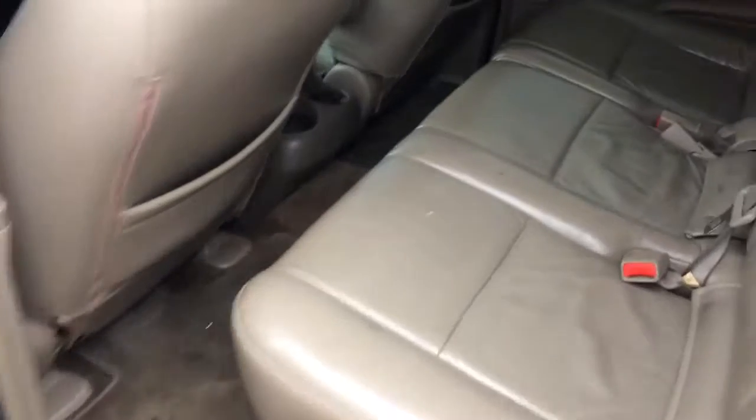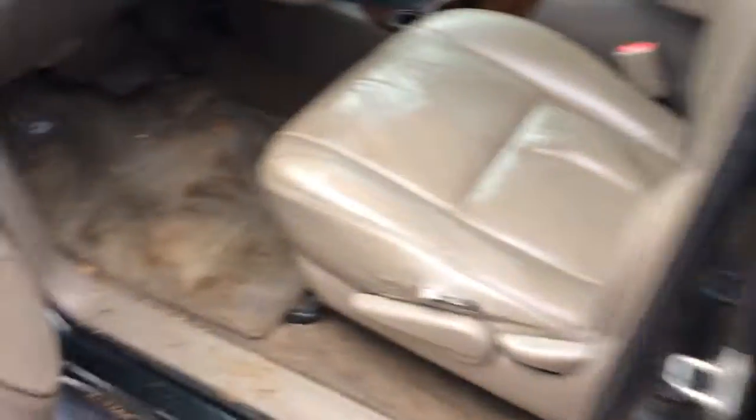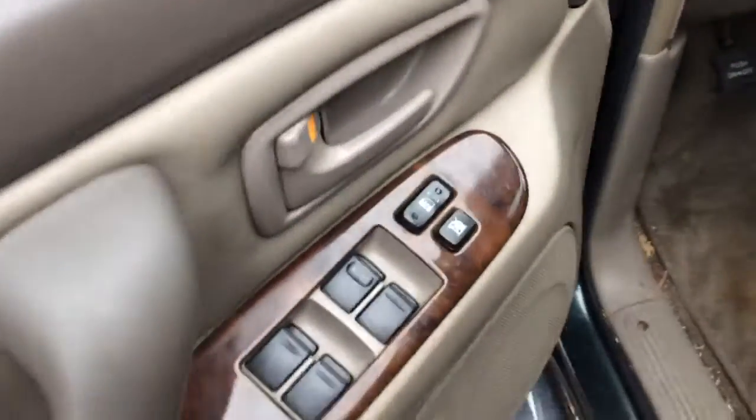Show you the back seat here, room for five passengers. Cruise up here to the front — power windows and door locks, power side view mirror, back glass is also power, take it up and down if you need to.